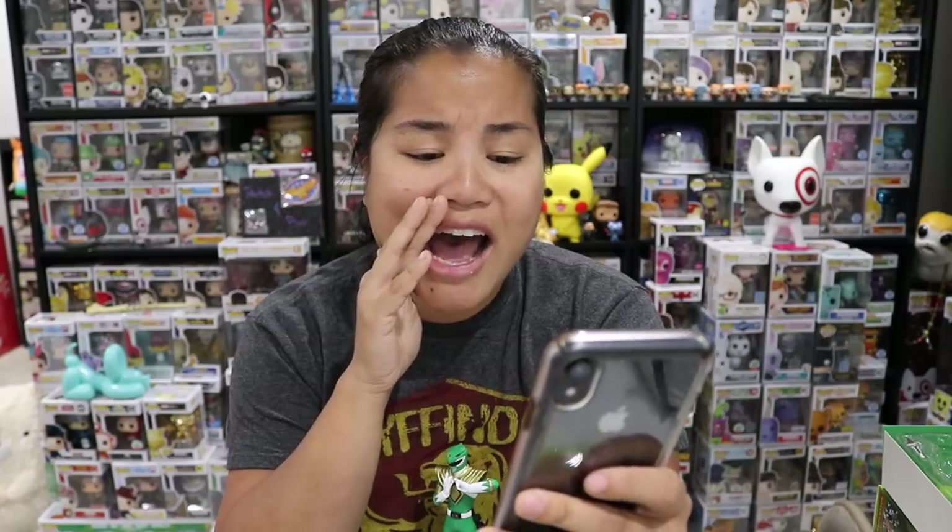Before we go, we must do the video shoutout! Today's shoutout goes to the Doe Bros. Thank you so much for watching, commenting, and supporting my channel — I love your donut icon. Shoutout to you, Doe Bros! I hope you have a great day, and I will see you guys next time. Bye!